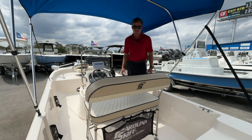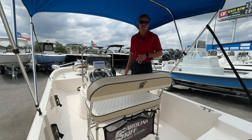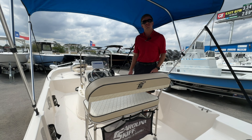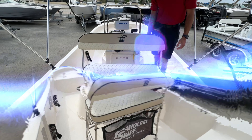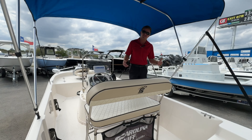You do have the option here of making this a rear-facing seat, so if you're just trolling or fishing, you can face that way and throw your line out. You do have some bimini for shade — great thing on a sunny day.